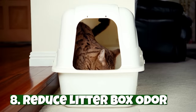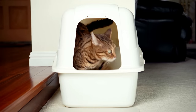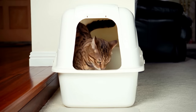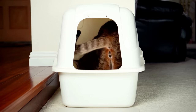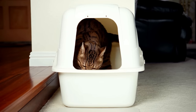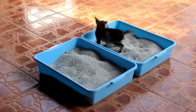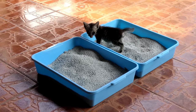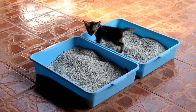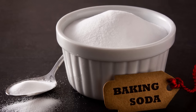Number eight: reduce litter box odor. As harmless as scented litter might seem, it should be avoided. A cat's sense of smell is about 14 times better than a human's, so while scented litter might smell mild to you, it can be incredibly overwhelming for your cat. Some cats might even avoid using the litter box altogether. As a safer alternative, the Humane Society recommends spreading a thin layer of baking soda at the bottom of the box to help absorb odors without repelling your cat.